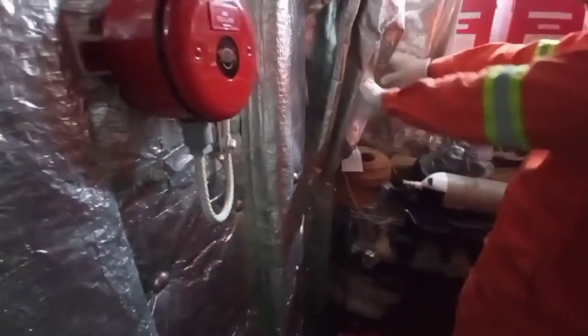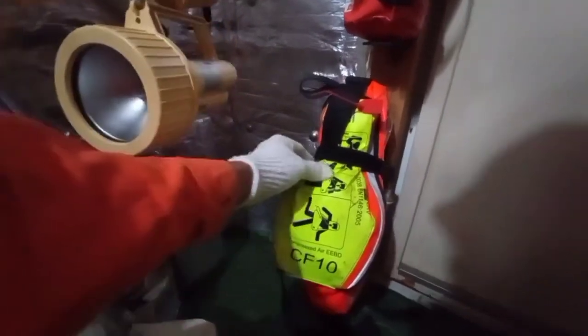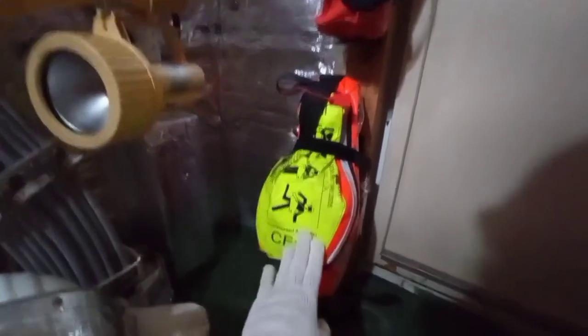This is the fireman's outfit. It includes lifeline signals, gloves, safety belt, hoses, and the nozzle for foam. We also have this safety lamp in good condition. And the EEBD — the emergency escape breathing device — which we can use during a fire emergency.